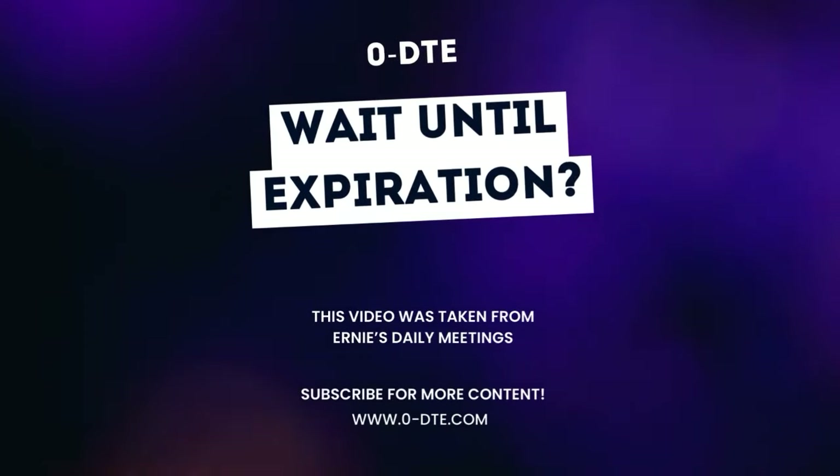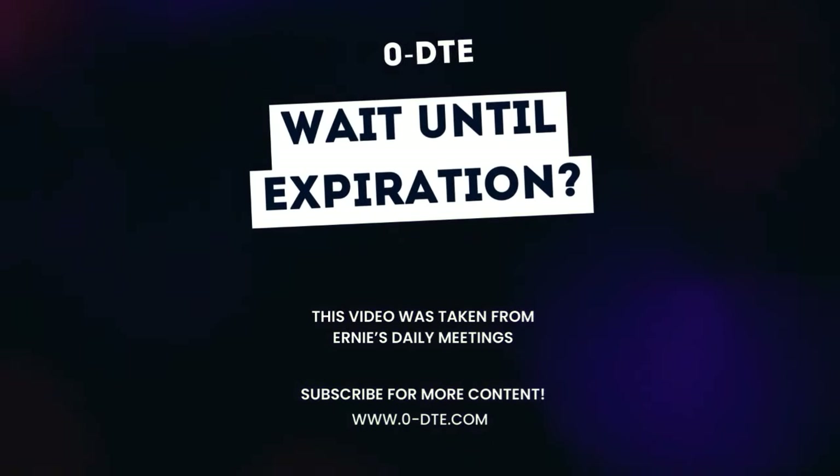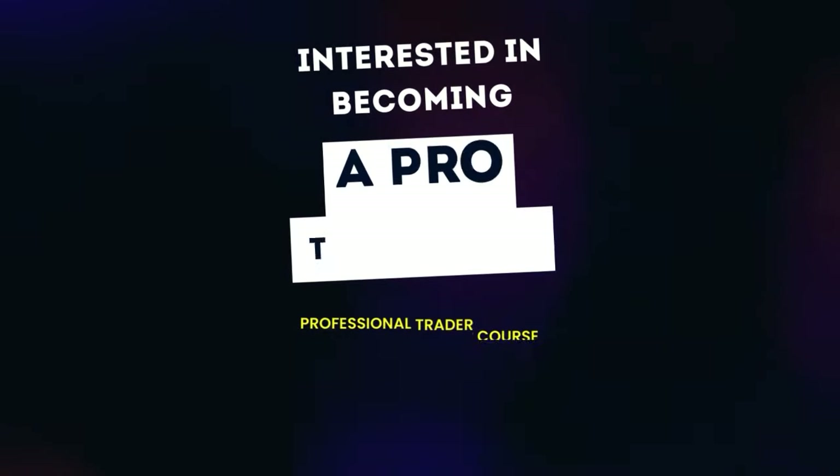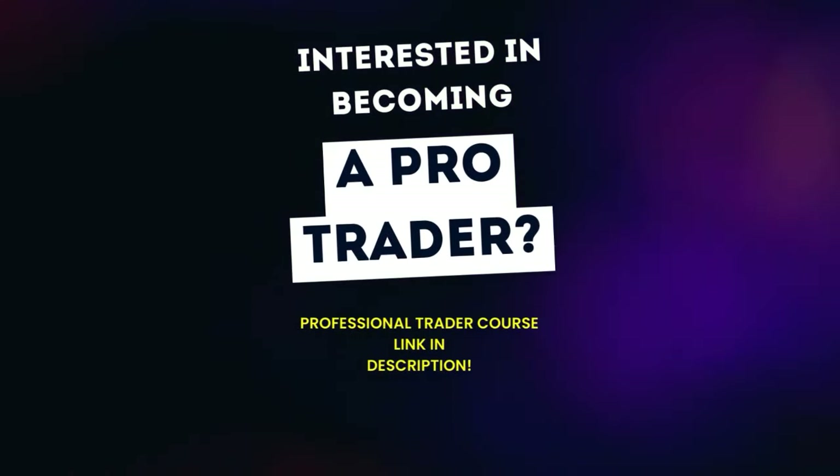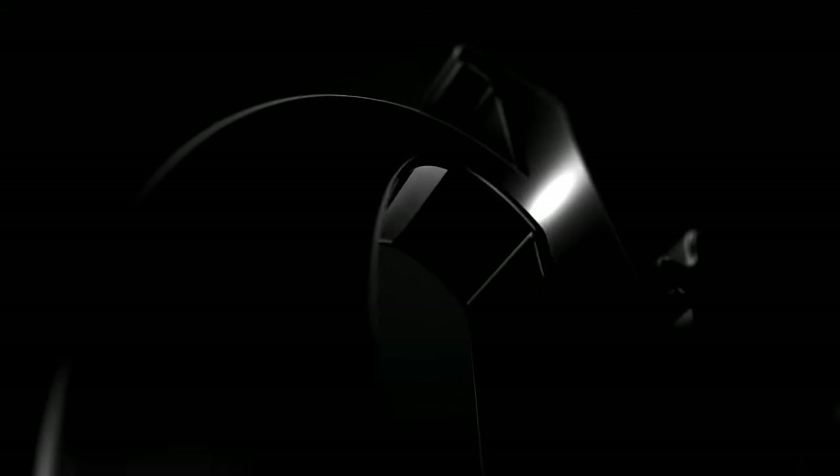Welcome back guys to another Zero DTE video. Today Ernie's going to be talking about holding through expiry, so make sure you stay tuned. If you're interested in becoming a pro trader, check out the link in the description where you can find Ernie's education platform. Enjoy guys.